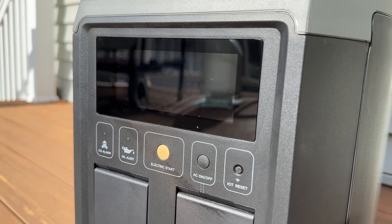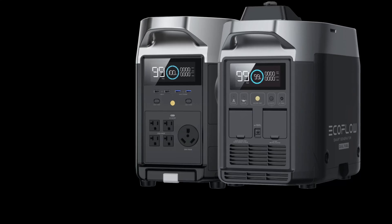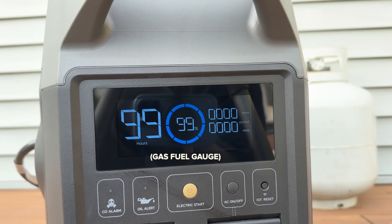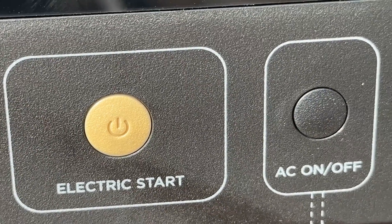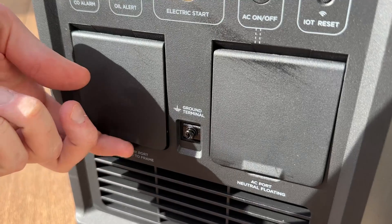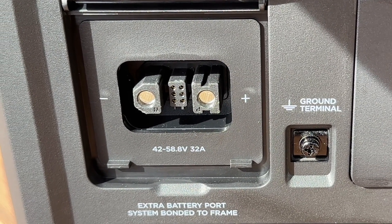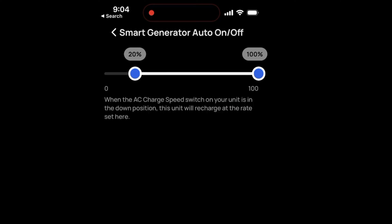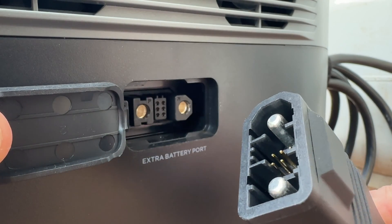Overall it has a slick design that looks more like a Delta power station than a traditional generator. It weighs a hefty 67.2 pounds and is roughly the size of the Delta Pro. The front panel has the same bright clear display as all the Deltas, with warning lights for carbon monoxide and low oil pressure. In the middle is an electric start button, and on the right is an AC inverter on/off switch and an IoT button to pair this with EcoFlow's smartphone app for iOS and Android. The left port is for EcoFlow's battery connection cable that lets you directly charge Delta power stations with DC power, using 10% less fuel by avoiding AC losses.